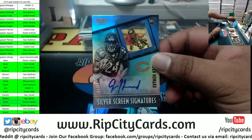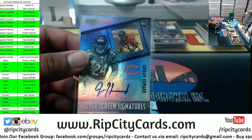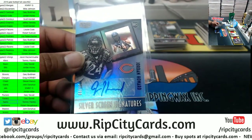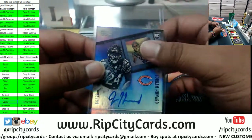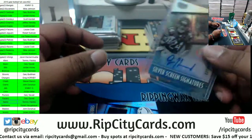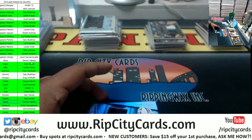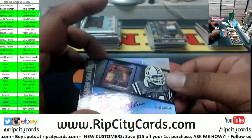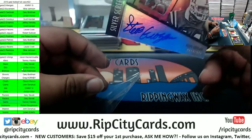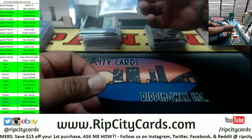Jordan Howard, rookie autograph to 99 for the Bears. One of the nicest running backs. Steve Grogan, Patriots on-card auto to 99 — very nice. There you go, Patriots. And that's it for the break, so let's recap.